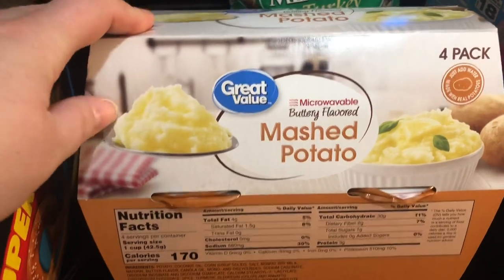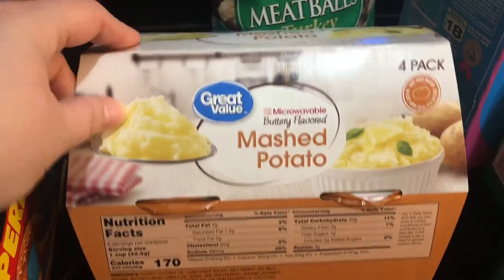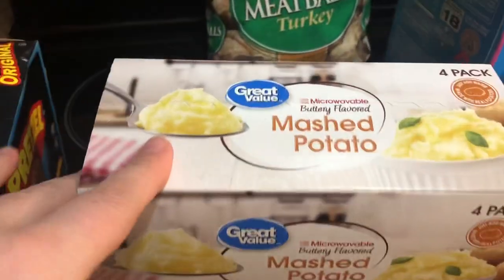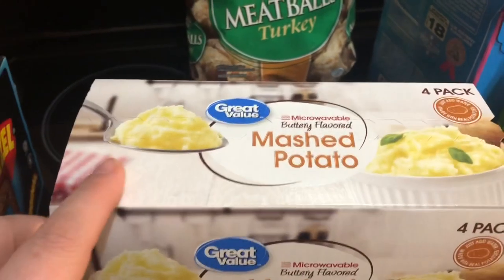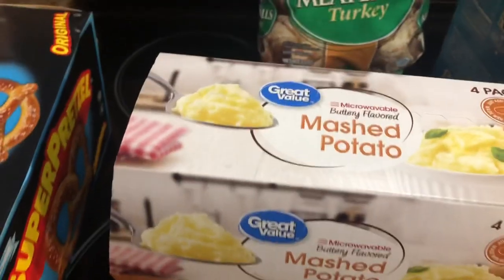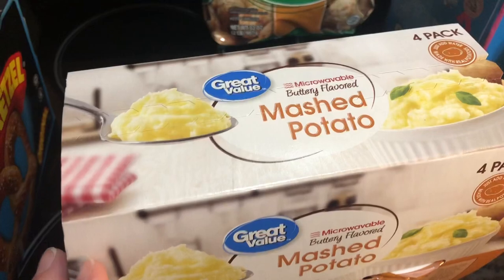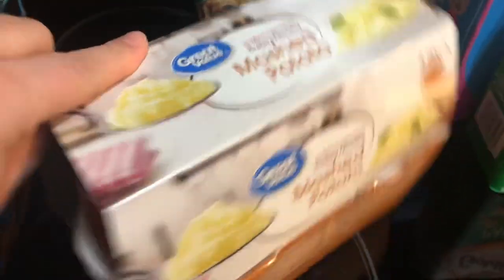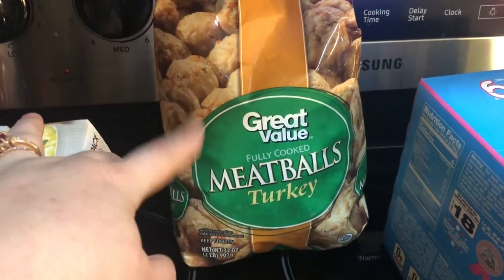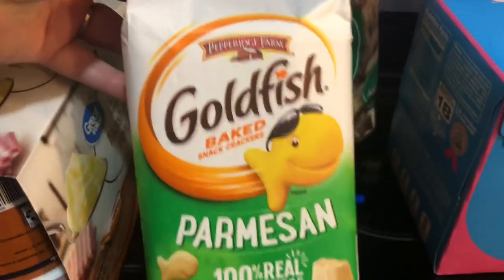This is the Great Value microwavable buttery flavored mashed potatoes — they're delicious. I believe there are five smart points for a container but they are really filling. I add a little I Can't Believe It's Not Butter spray, salt and pepper, and they're really really good. On a night when we'd normally have mashed potatoes with dinner but I want lower points, I'll eat one of these. I also got Great Value fully cooked turkey meatballs — I'm making my French onion meatballs, it's a very easy recipe.